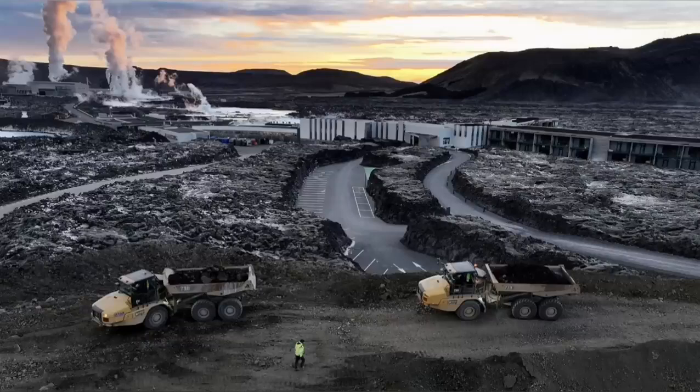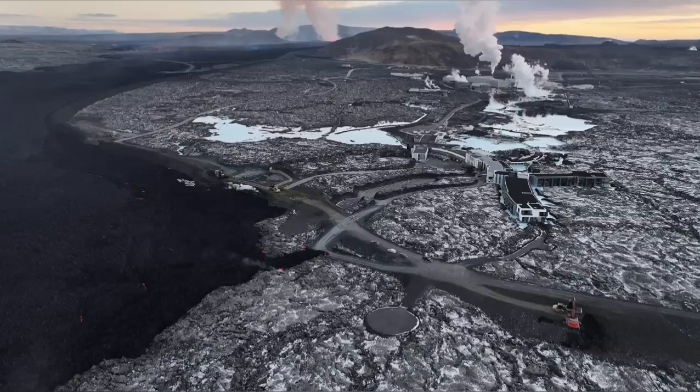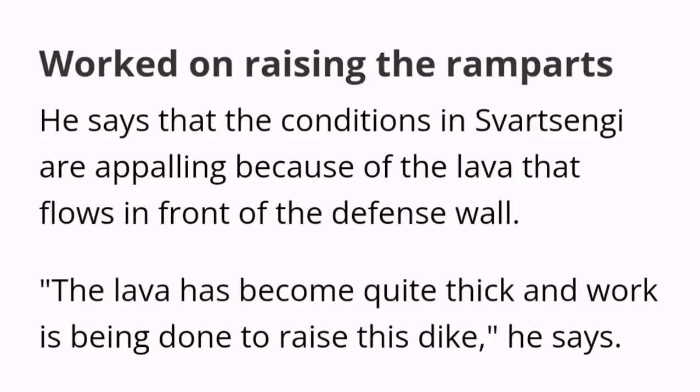The pylons which transfer electricity from the power plant to the surrounding areas of the peninsula also had to be saved. Part of the defensive wall was breached by the lava, and the Icelandic authorities are working day and night to stop this. It seems they have been able somehow to raise the level of the defensive wall, although conditions are appalling and horrific.